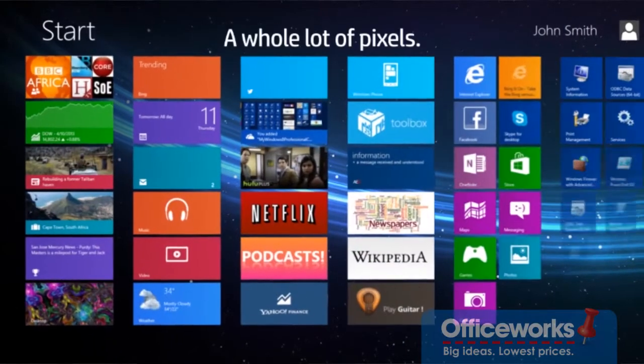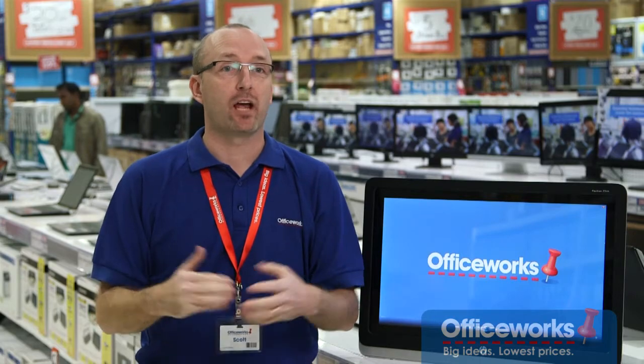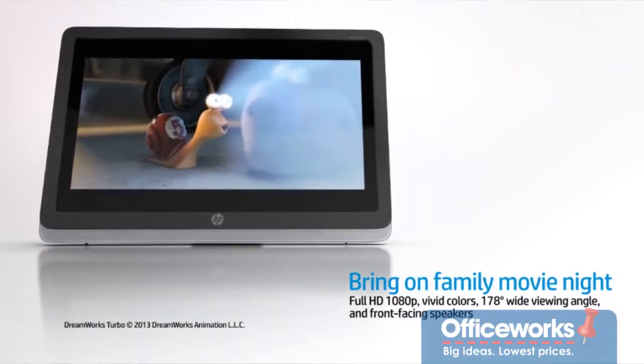At 23 inches, 1080p Full HD resolution, this is a huge screen with a lot of pixels. And it's got a 178 degree wide viewing angle which is great for playing games and viewing movies.